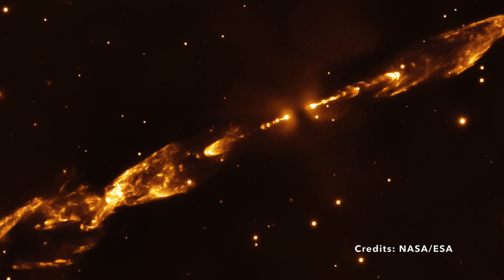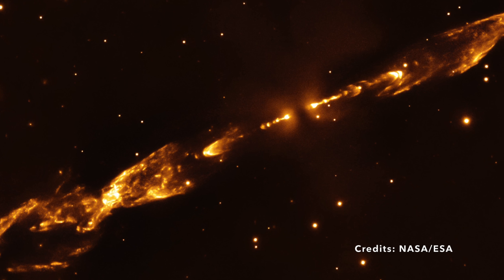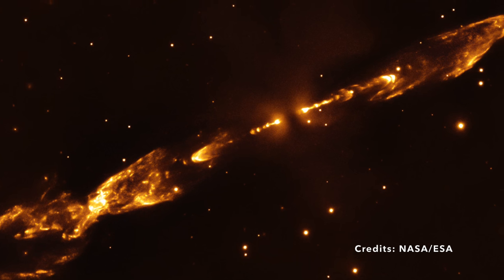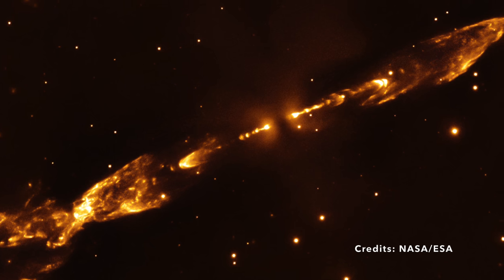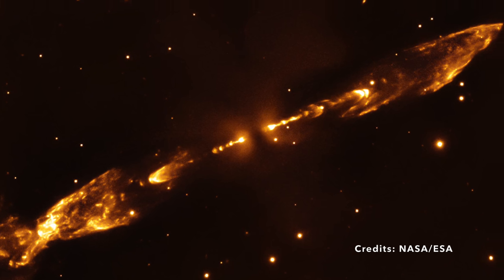Now let your mind wander even further, beyond what your eyes can see, to a place about 1,400 light-years away from Earth. What would you find? You'd encounter a mesmerizing astronomical phenomenon known as Herbig-Haro 212, HH-212.